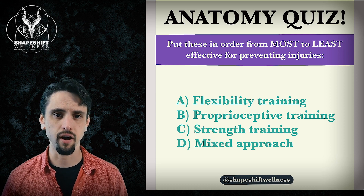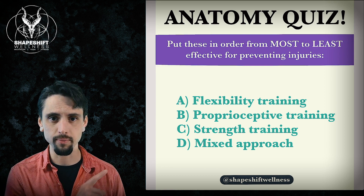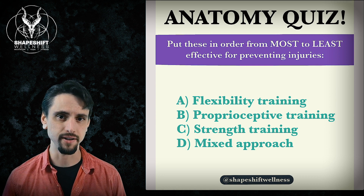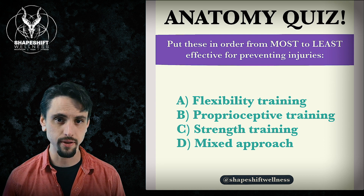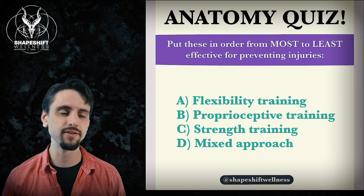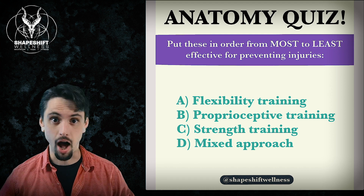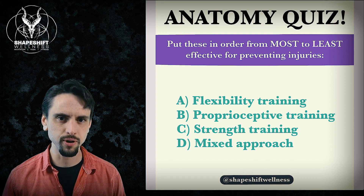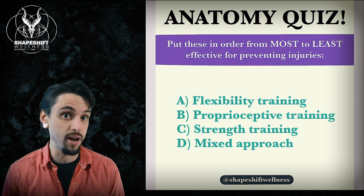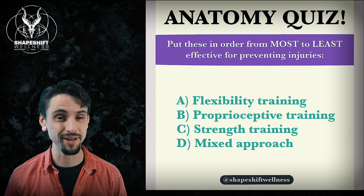Before we get to the complete answer of this quiz, we're going to look at the research and see what it says. I'll give you a little tease on the partial answer: the most effective method at preventing injuries is strength training. If you're wondering how effective it really is — does it reduce your injury risk by 2%, 50%? If you want those details, stick around for the whole video. Spoiler alert: if you like yoga and flexibility, you're probably going to be disappointed.